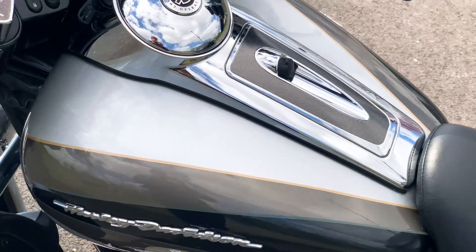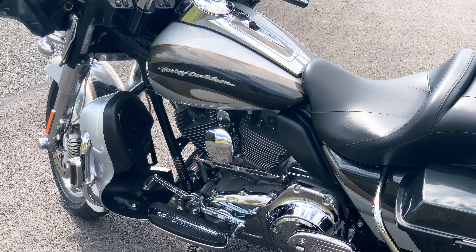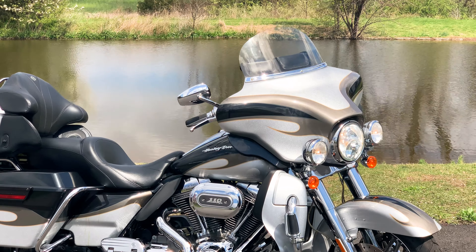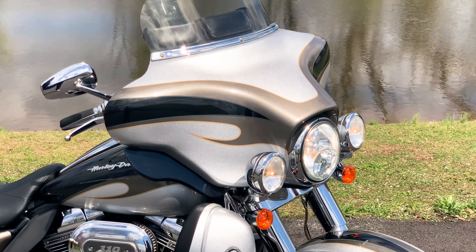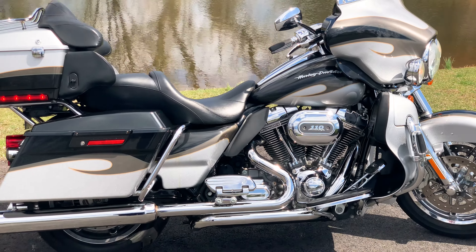Hello, and thank you for tuning in. Today we have a gorgeous Harley-Davidson CVO touring bike up for sale. For the full information on this motorcycle, please check out our website, www.americanclassicmotors.com. You can also give us a call, 610-754-8500, use extension 112.